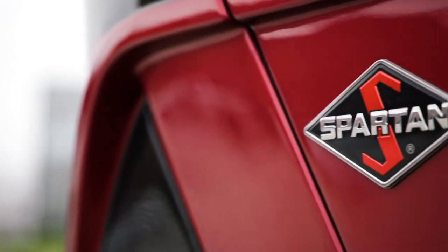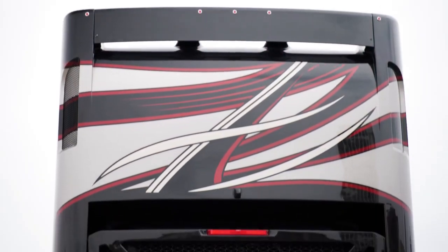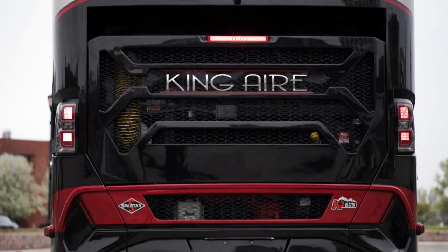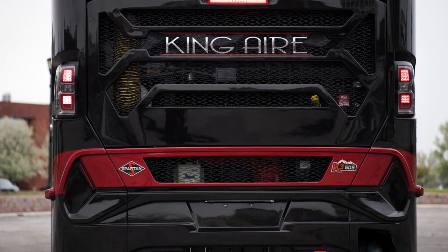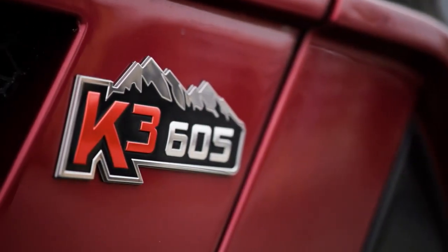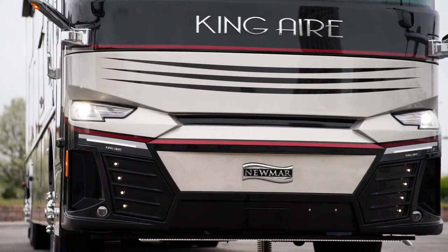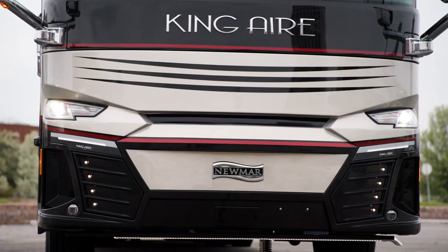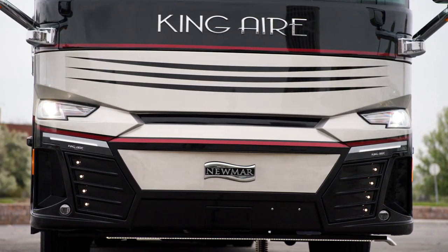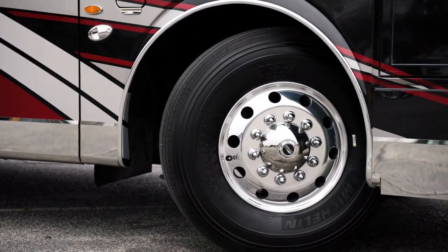Our tour of the King Air starts on the chassis. Every floor plan is built on a Spartan K3 tag-axle chassis equipped with a safe-haul auxiliary braking system. A Cummins X15 diesel engine with connected diagnostics provides 605 horsepower and 1,950 pound-feet of torque. The Spartan chassis is supported by our Star Foundation, a steel superstructure welded to the chassis to provide strength and durability, while also ensuring a more stable ride than any other Class A coach.